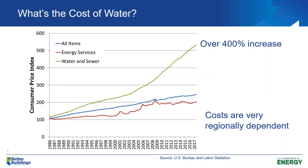Why do we care about water? Well, one reason is the cost. If you look at the consumer price index of water and sewer costs, it's gone up dramatically since about 1986 — over 400 percent, more than double the energy services and all other costs.